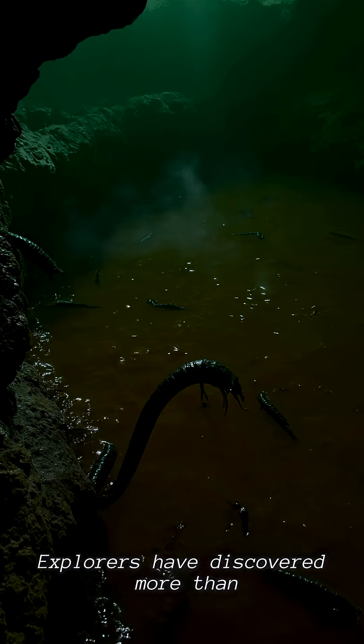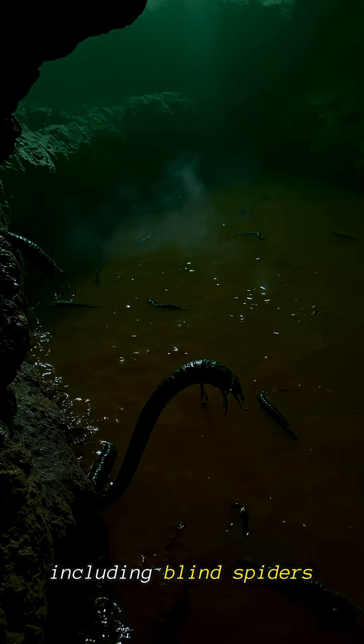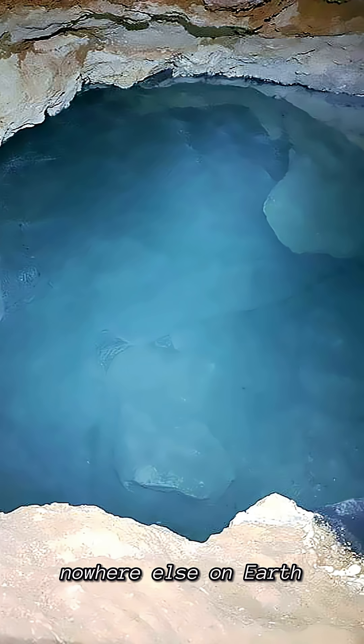Explorers have discovered more than 50 unique species, including blind spiders, white scorpions, and translucent worms — creatures that exist nowhere else on Earth. Even the water in the cave is acidic and has its own food chain.